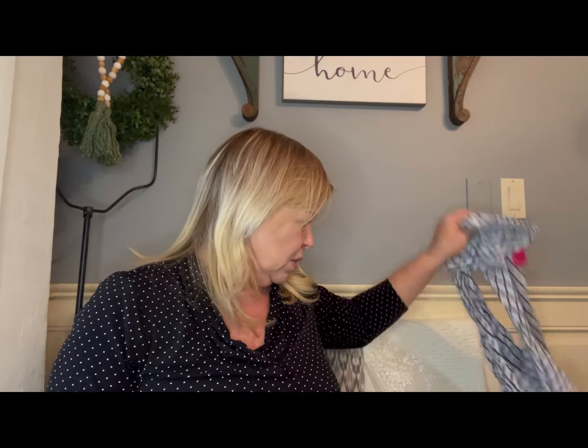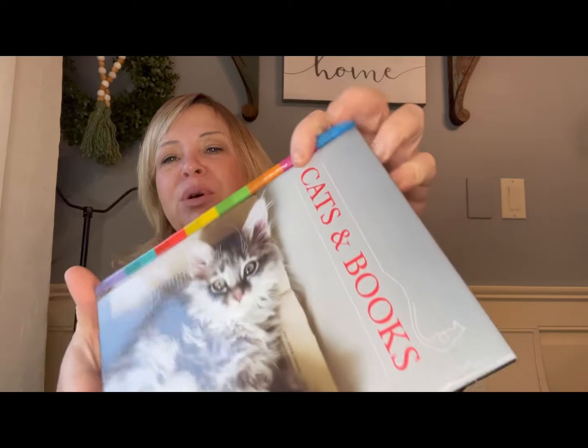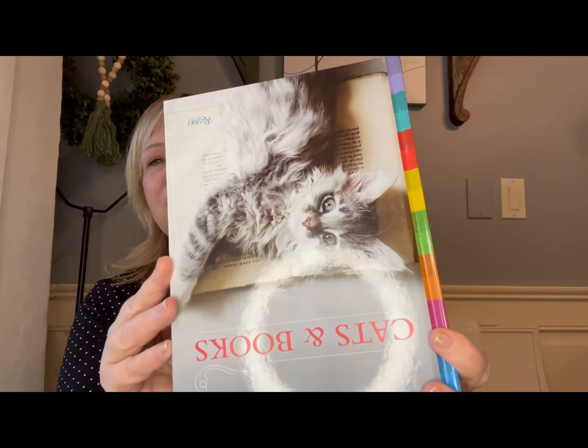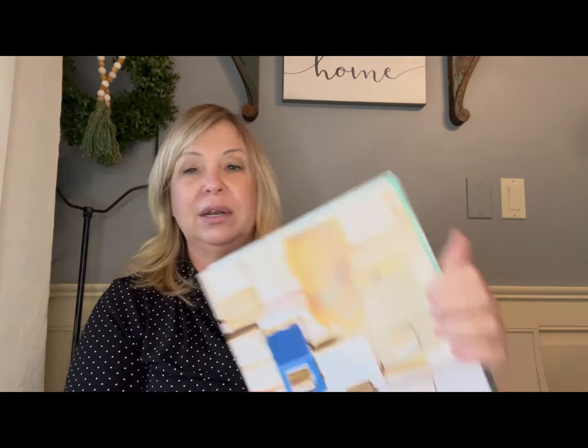I found this really cute cats and books piece. One of my shelves is going to have a pet theme, and look how sweet the pictures are. This was just too cute to pass up. I don't know too many people who like cats and don't like books, or like books and don't like cats — cats and books really do go together.